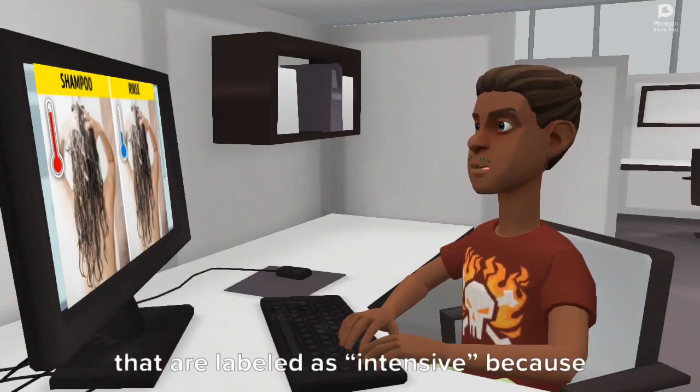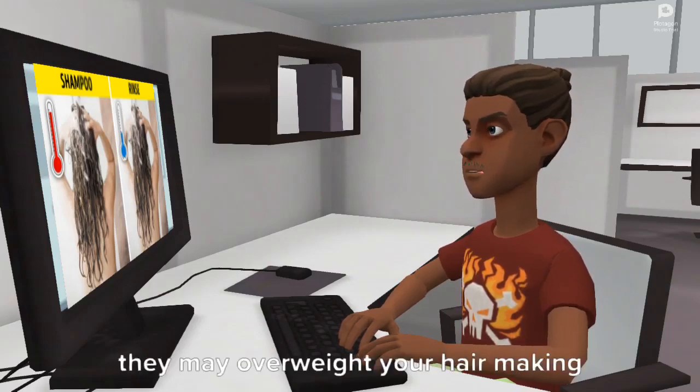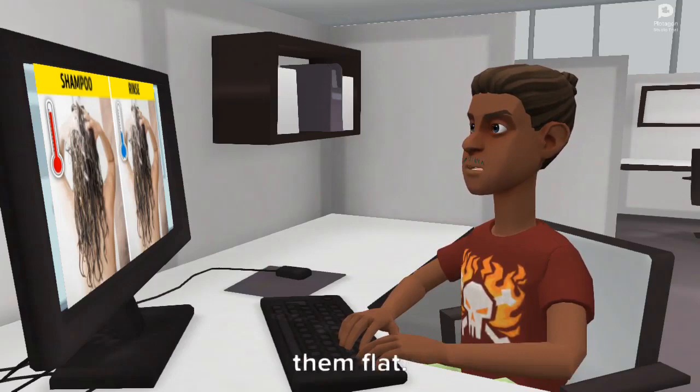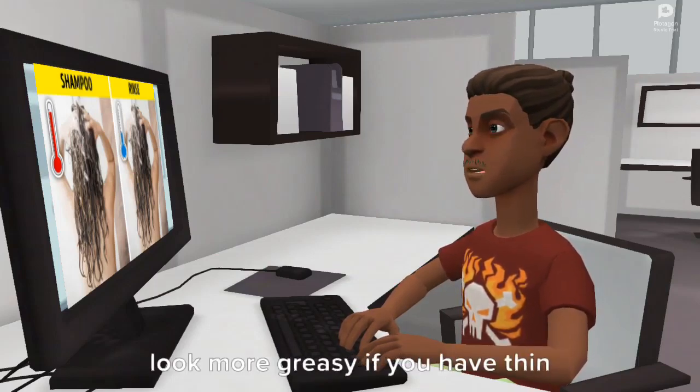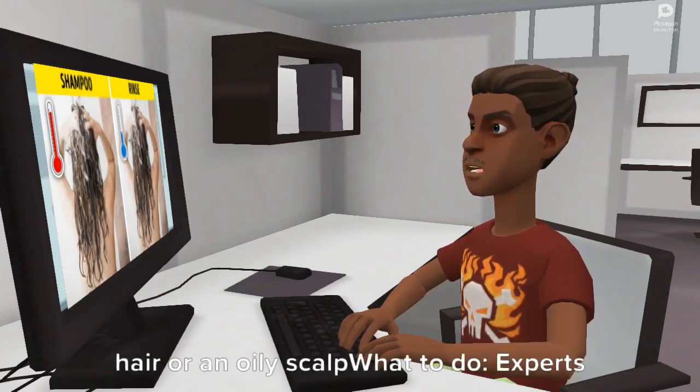Reason 3: You choose the wrong hair care products. Experts advise to be careful with products that are labeled as 'intensive' because they may overweigh your hair, making it flat. They may cover the hair in a thin protective layer that makes your hair look more greasy if you have thin hair and an oily scalp.